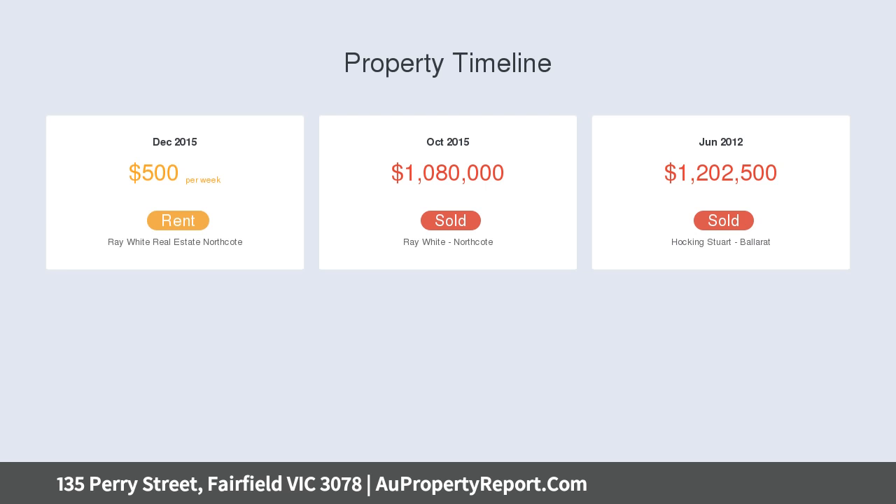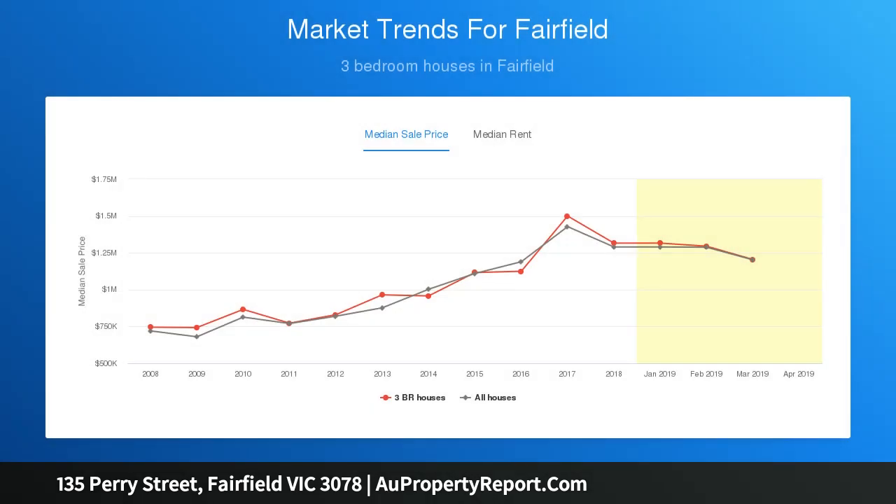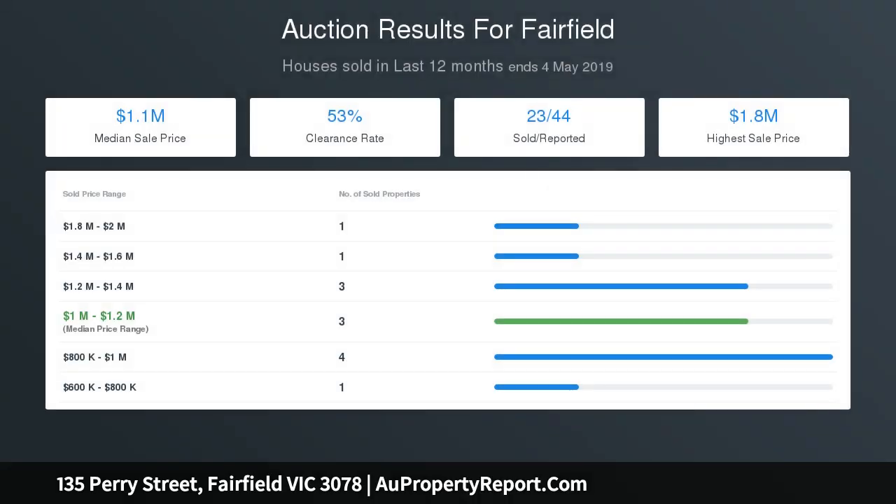The courtyard is perfect for entertaining, with access to your double garage. Features include an abundance of extras: island breakfast bench, Bosch stainless steel appliances, dishwasher, ducted heating and cooling, polished floorboards, extensive downlights, and exterior lighting.